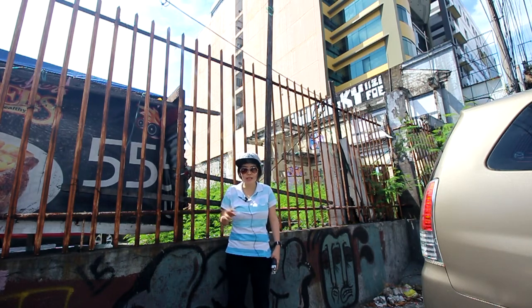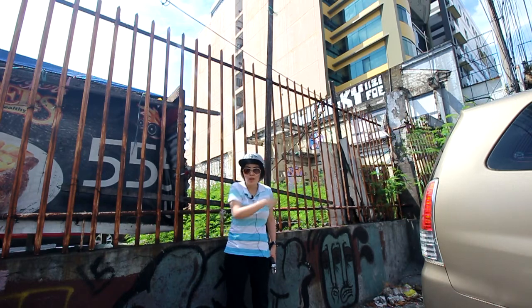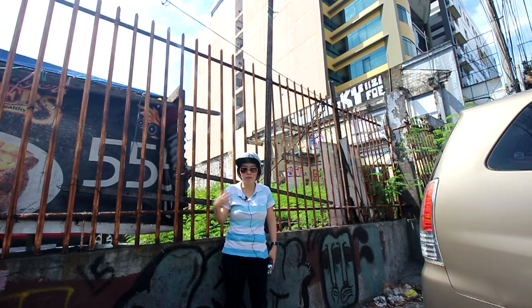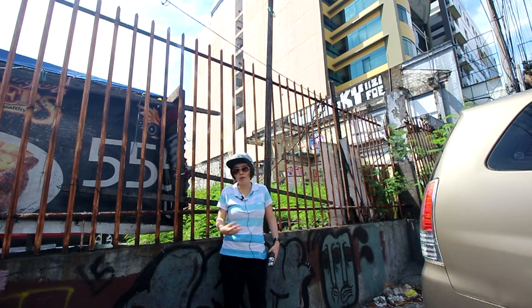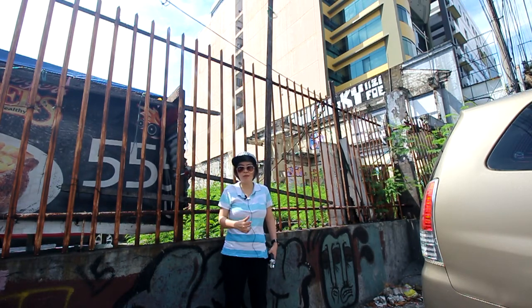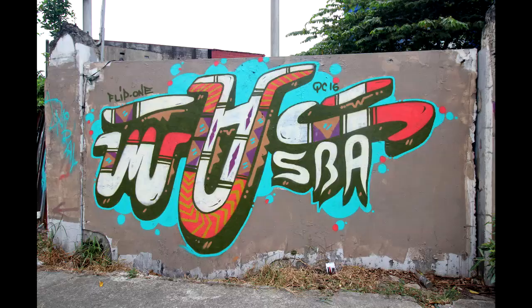I'm shooting this intro segment right outside the actual piece because once I go into the parking lot, sometimes they don't like it when I bring tripods in and talk like this. Come along with me and hope you enjoy this very short clip. This parking lot is along Quezon Avenue — here's what it looks like when you enter the gate.